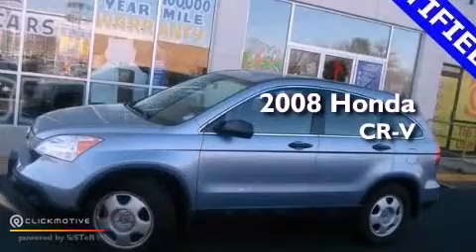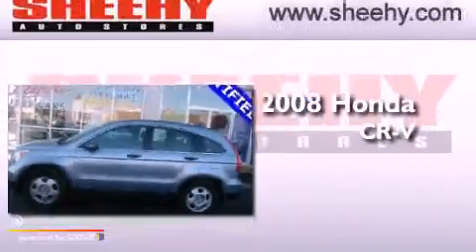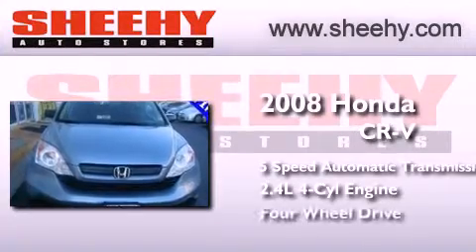This is a certified pre-owned 2008 Honda CR-V. This crossover has a 5-speed automatic transmission, an inline 4-cylinder engine, and 4-wheel drive.